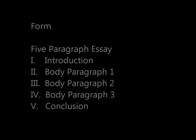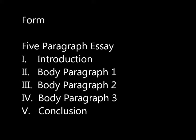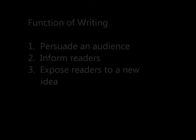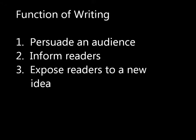Writing also has form. The introduction, body paragraphs, and conclusion of a five-paragraph essay make up its form. This form contributes to the writing's function, which might be to persuade an audience, inform readers, or expose readers to a new idea.